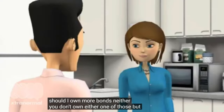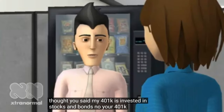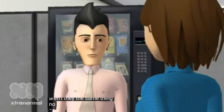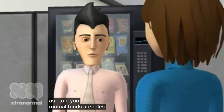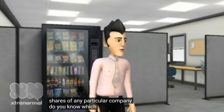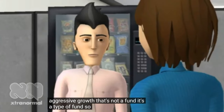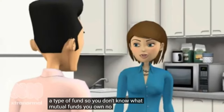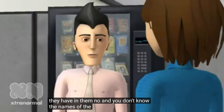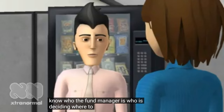You don't own either one of those. But I thought my 401k is invested in stocks and bonds. No — your 401k is invested in mutual funds. Aren't they the same thing? No. As I told you, mutual funds are pools of stocks and bonds. So you don't really own the debt or shares of any particular company. Do you know which mutual funds you own? Aggressive growth. That's not a fund, it's a type of fund. So you don't know what mutual funds you own, what allocation of stocks and bonds they have, the names of the companies, or who the fund manager is deciding where to invest your money?